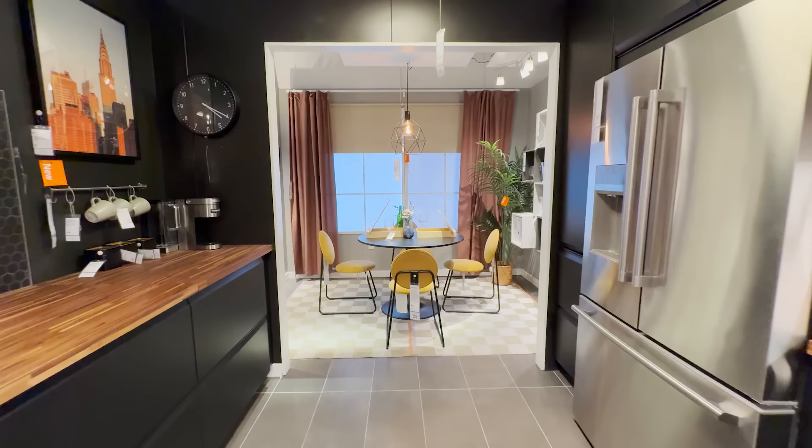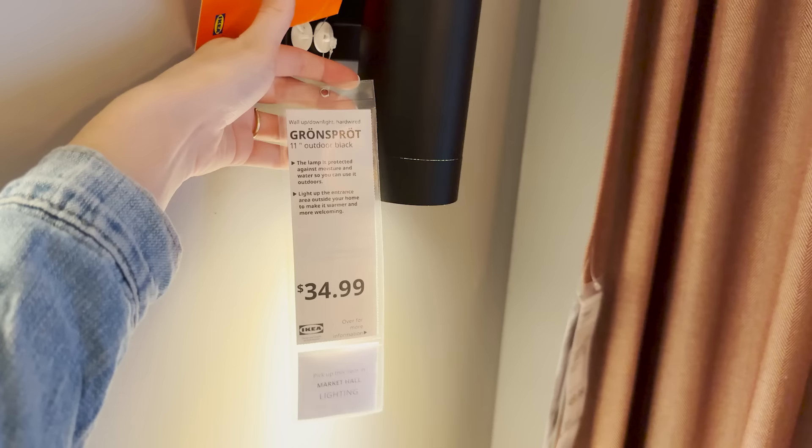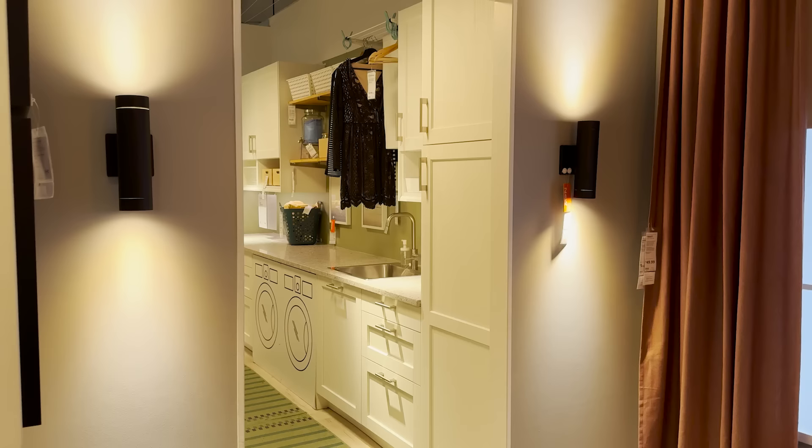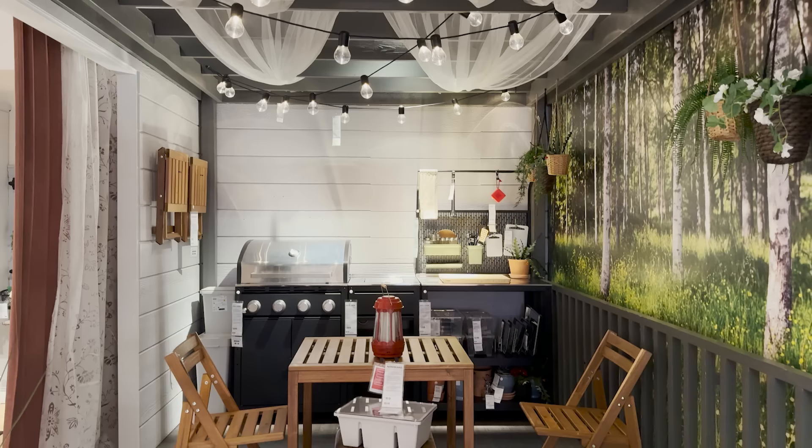You can really make a statement in your home just with some wall sconces, and these new Ikea wall sconces really give that dramatic look because they have the light pointing up and down. It really creates a dramatic feel, and it's something super simple and affordable that you can add to your home.